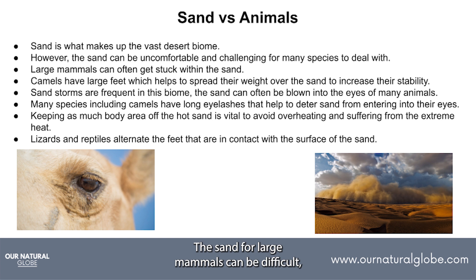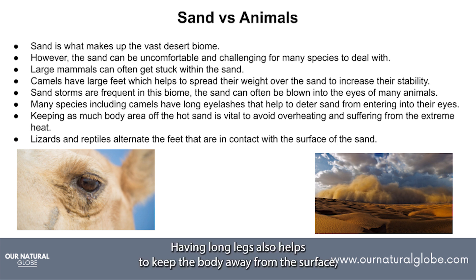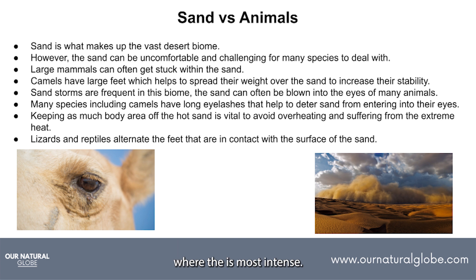The sand can be difficult for large mammals and they can often get stuck in it. Animals such as camels have adapted by having extra large feet, which help to spread their body weight over the surface of the sand and increase their stability. Not only can the sand be painful for animals to step on, but especially during sandstorms it can be really uncomfortable for their eyes. Camels have long eyelashes which help to block the sand from entering their eyes. Having long legs also helps to keep the body away from the surface where the heat is most intense.